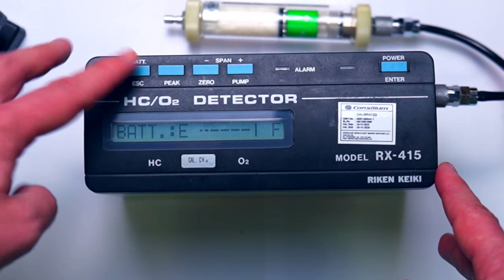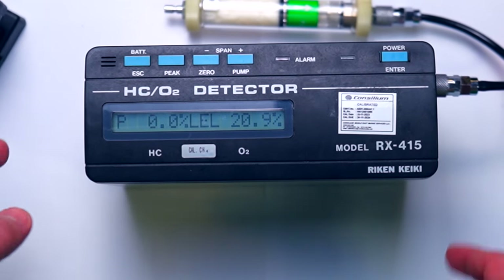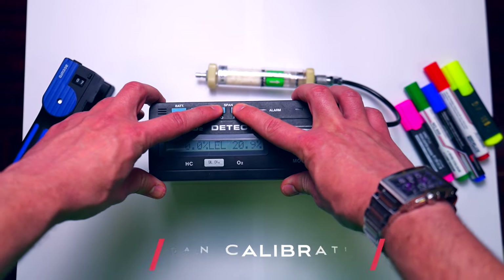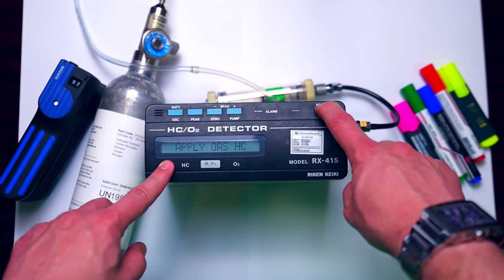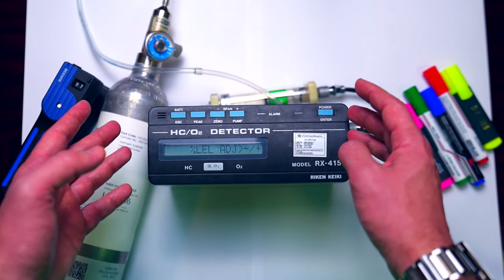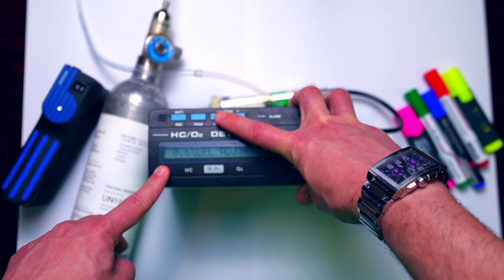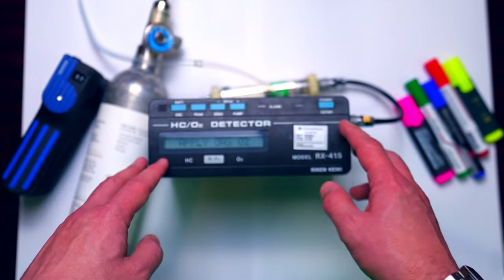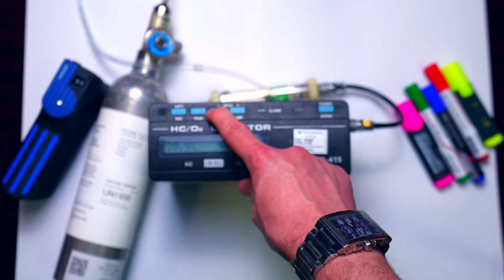This button checks battery status and this one checks the peak reading — you can see P for the max hydrocarbon and minimum oxygen. To do the span calibration, keep both the zero and pump buttons pushed simultaneously. It will ask you to apply hydrocarbon gas — confirm the cylinder is connected. Once you open the gas, the reading goes up to match the figure and you fine tune by increasing or decreasing the value. Once adjusted, press OK. Then it will ask you to apply oxygen gas from another cylinder, and you adjust the oxygen value.